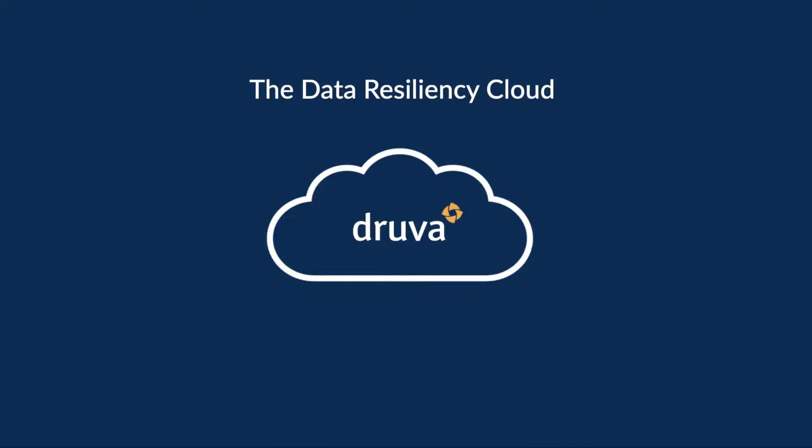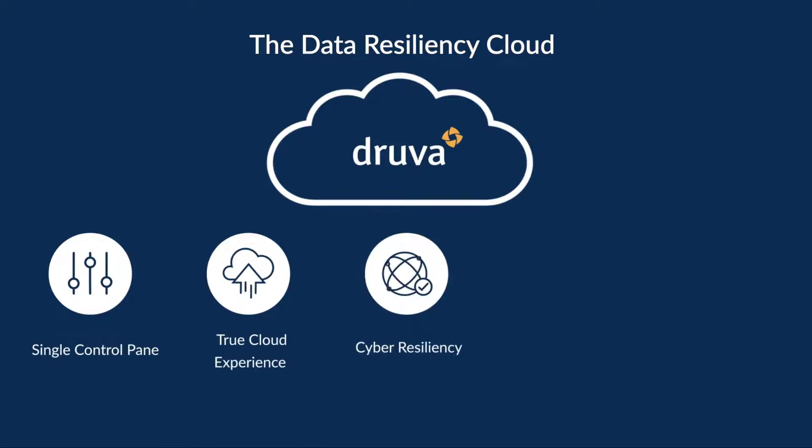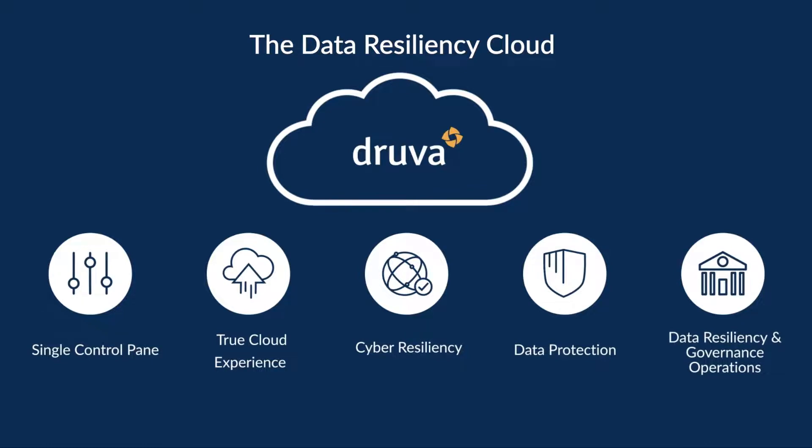And that's exactly why Druva was born. Druva's revolutionary, cloud-native, scalable SaaS solution takes advantage of the public cloud's simplicity and scale to provide a single solution for backup and recovery, disaster recovery, cyber resiliency, e-discovery and legal hold.